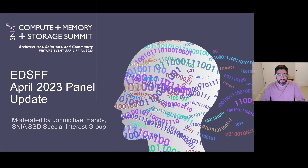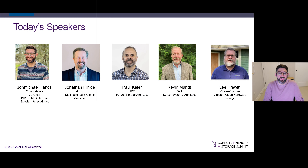We have Jonathan Hinkle from Micron, who is a Distinguished Systems Architect; Paul Kaler from HP, Future Storage Architect; Kevin Munt from Dell, Server Systems Architect; and Lee Pruitt from Microsoft, who is the Director of Cloud Hardware Storage. With that, our first presenter is Jonathan Hinkle from Micron. Jonathan, why don't you take it away?